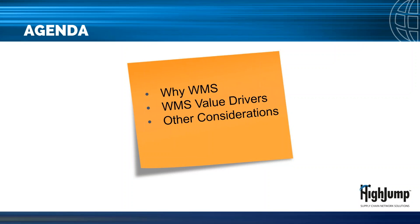First is a brief discussion on why companies invest in WMS. The second will be a deeper dive into WMS value driver categories, and third we'll wrap up with other considerations for justifying and more specifically managing change as you implement WMS.